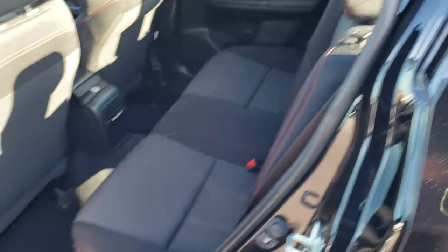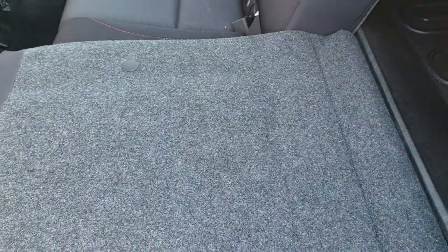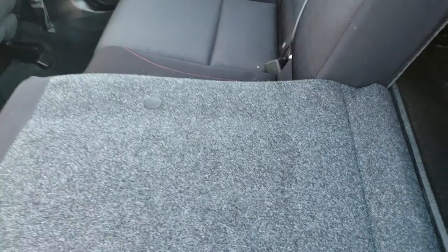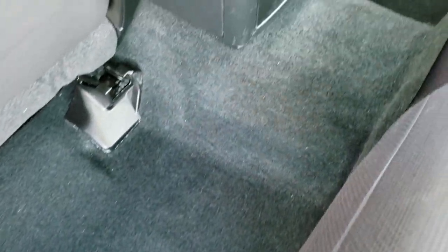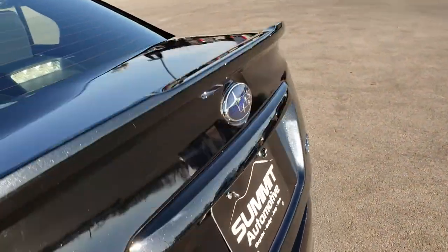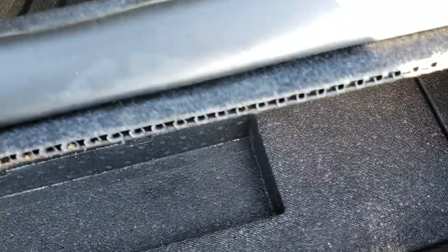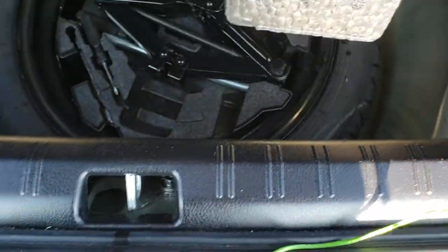The back seats are just as clean as the front seats — no rips or tears back here. It does have the LATCH child safety system for car seats. These seats fold down for extra storage and go nice and flat. One quick look at the trunk carpeting — very very clean, no rips, tears, or stains. It has the all weather floor mat back here, and this one does come with a spare tire. It is a little hard to get to with the floor mat, but the spare tire is down there along with the jack and tools.